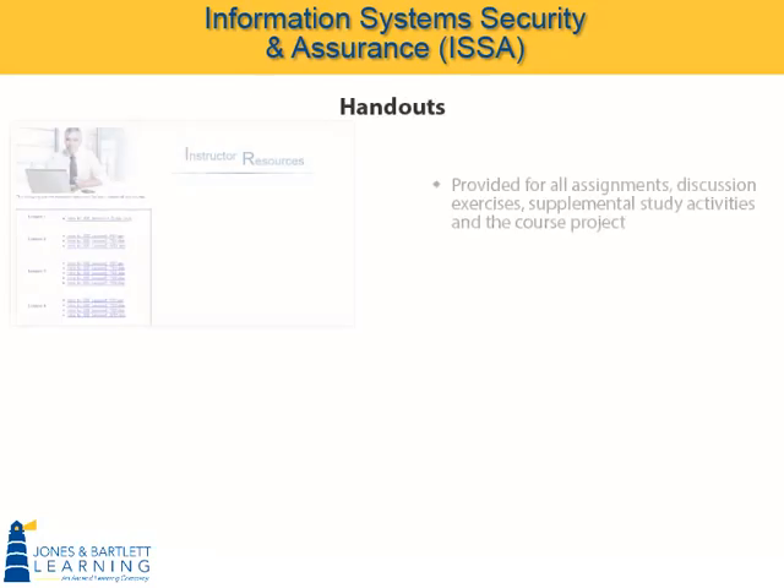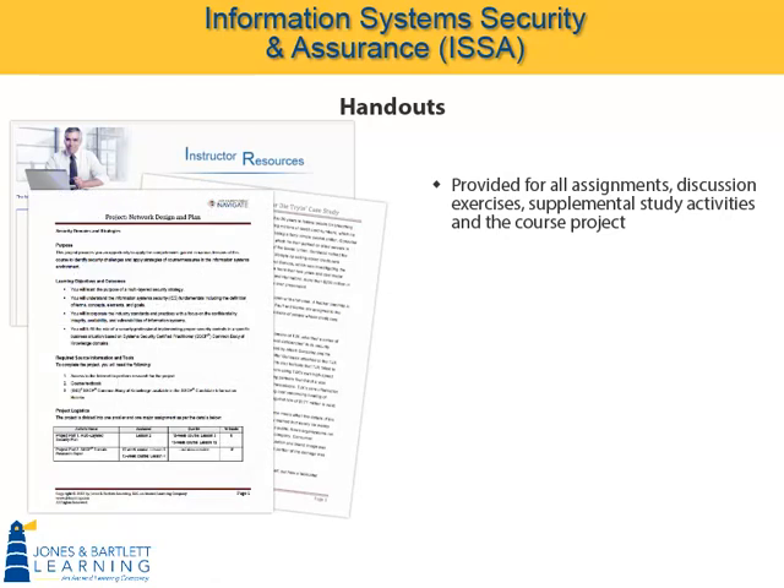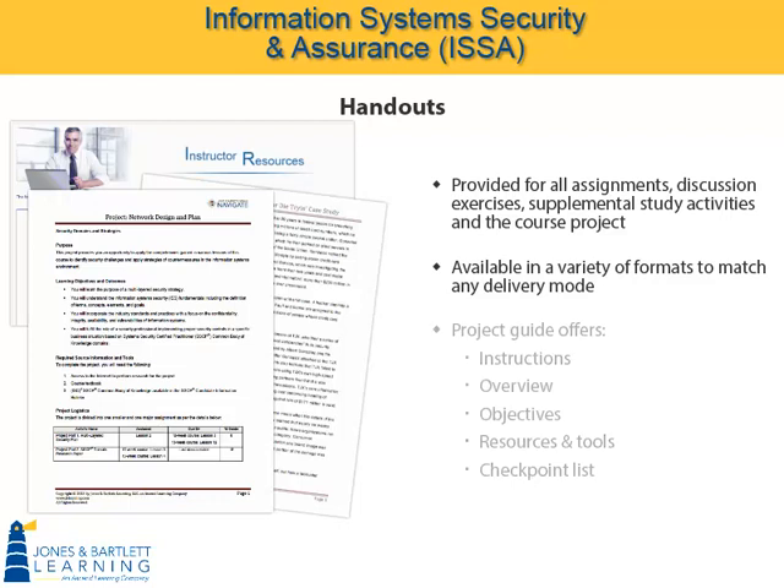Case scenarios and handouts are provided for all assignments, discussion exercises, supplemental study activities, and the course project. They are provided in a variety of formats to match your chosen course delivery mode. The project guide offers students detailed instructions for the project, including an overview, project objectives, listings of the required resources, the necessary tools, and a complete checkpoint list detailing each checkpoint's purpose and deliverables.